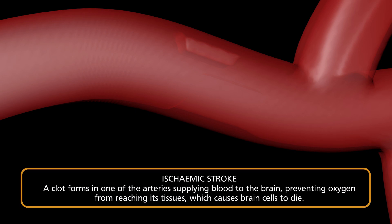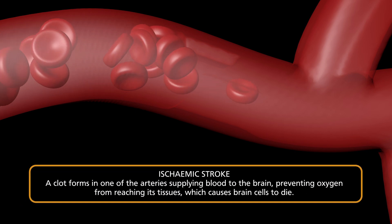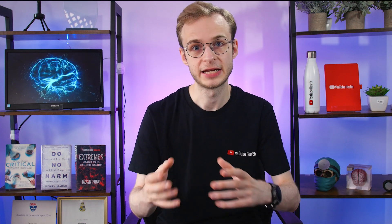There are two broad categories of strokes. The first is called an ischemic stroke — this is when a clot is blocking one of the arteries, a blood vessel carrying blood towards the brain. Treatment usually involves giving blood thinning medications such as aspirin to help break down these clots and stop new ones forming, or a treatment called thrombolysis, where we give enzymes such as alteplase to break down and dissolve those clots and restore blood flow to the brain.